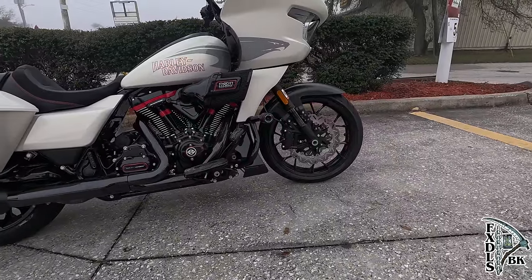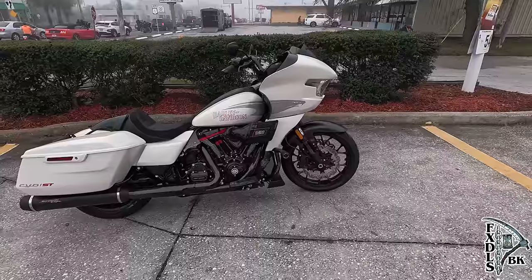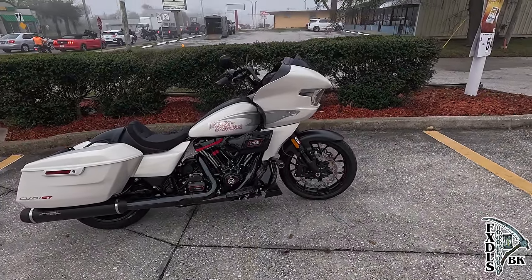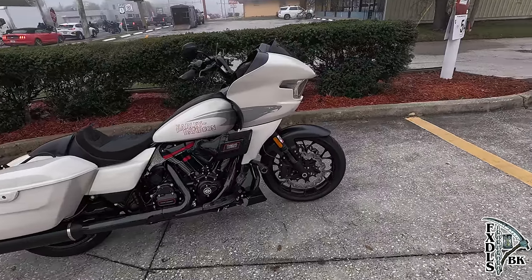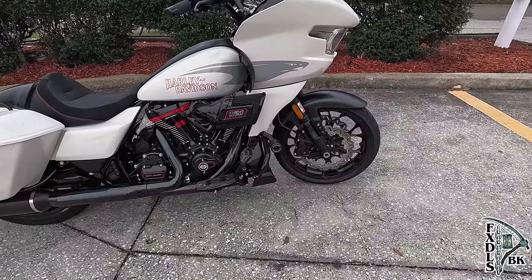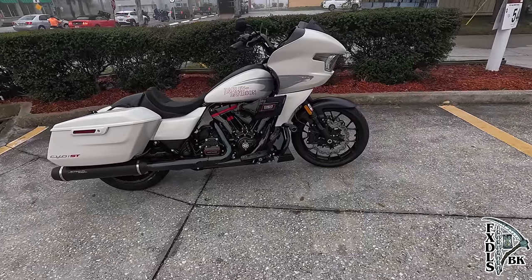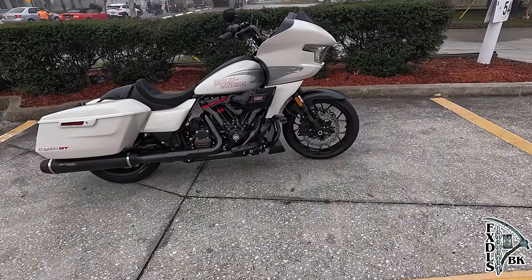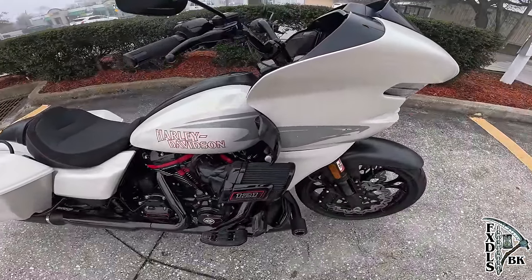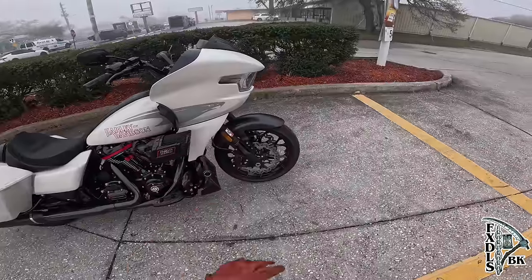Harley-Davidson gave me this bike, so you're going to see a lot of content on the CVO Road Glide ST. This is a hard bike to get and probably the biggest investment you could make in a Harley-Davidson. I want to have content that helps somebody make an informed decision. I'll point out the things that immediately jump out to me, and then we'll throw the kickstand up and go for a ride.